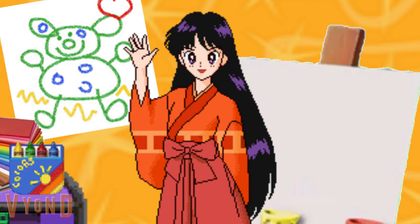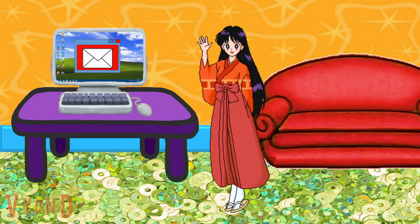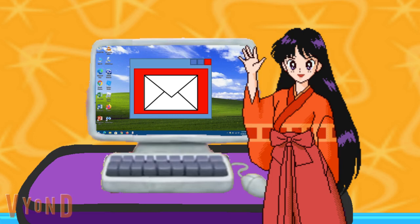It's email time. Come on. Here's email, it never fails. It makes me wanna wag my tail. When it comes I wanna wag. We just got an email. I wonder who it's from.